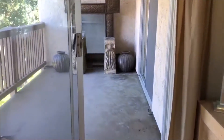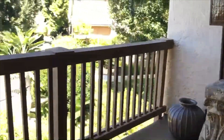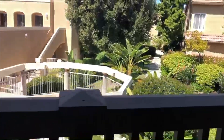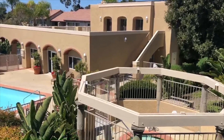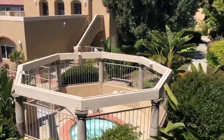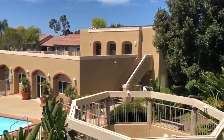Out onto the balcony, you'll see there's ample space for patio chairs or a table and a beautiful view over into the hot tub, pool, and community center. The landscaping in this complex is beautiful and makes you feel like you're always on vacation.